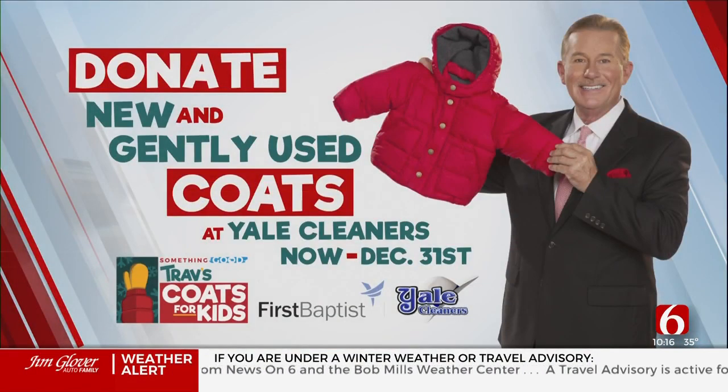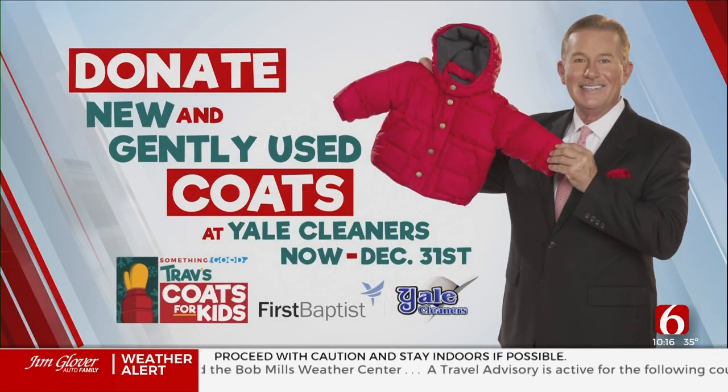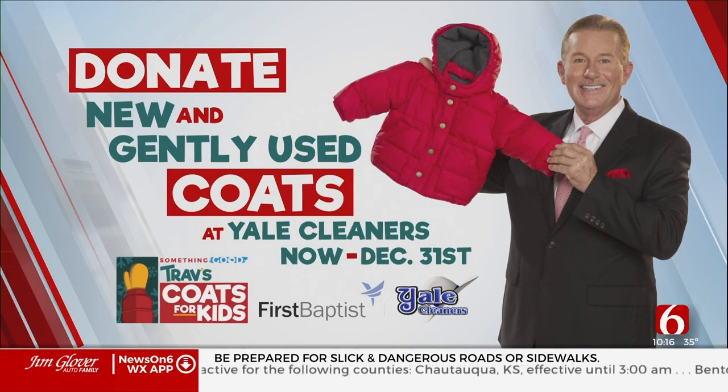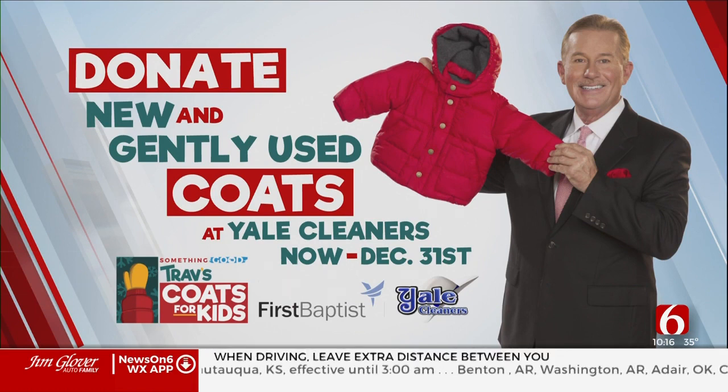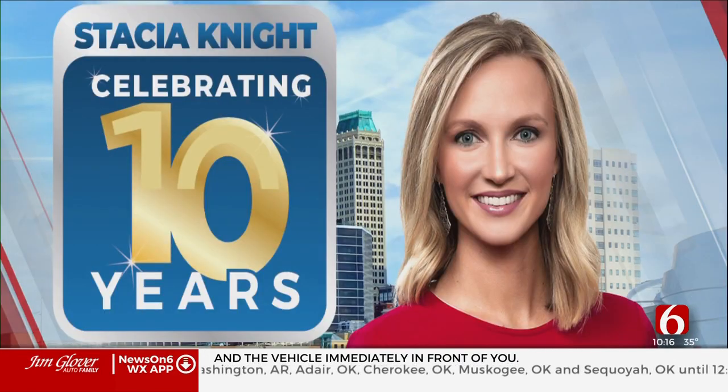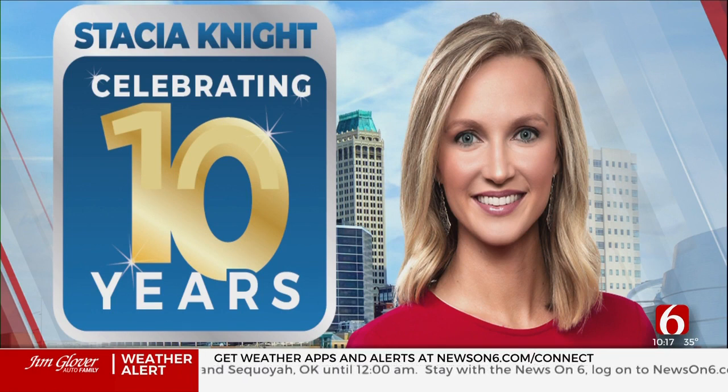Perfect time for the kickoff of Trav's Coats for Kids, and we would love for you to help out. If you can, go look in your closet — not only for a coat for yourself, but if you have some extra ones, we'd like new and gently used ones, especially baby size, infant size, and even XXL or larger, because we really run low on those. That's going on now right through December 31st, and we want to say a big congratulations to Station Night for 10 years here at the Big Six.